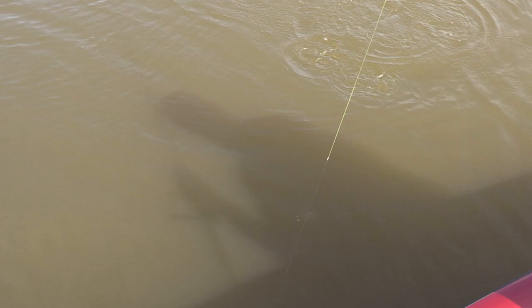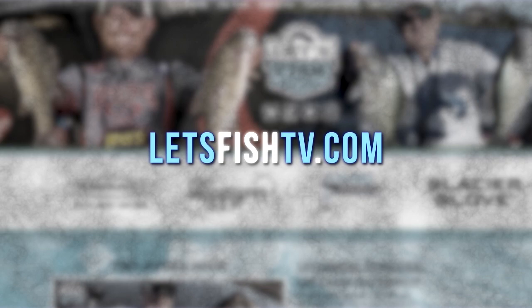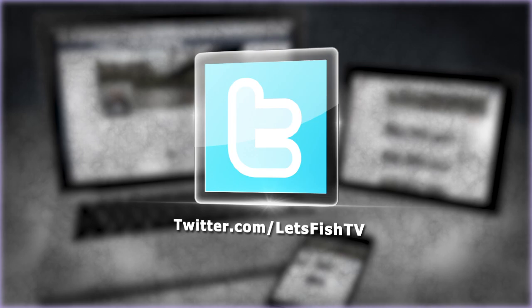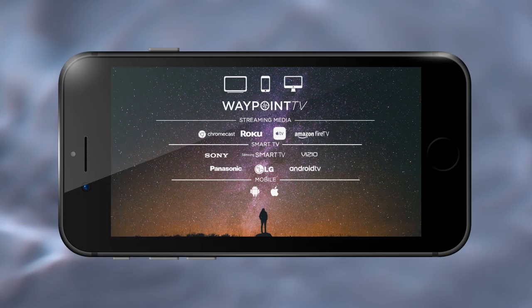Watch our latest episode or catch up on past episodes on our website at LetsFishTV.com. Be sure to hit the subscribe button on our YouTube channel. Like us on Facebook and follow us on Twitter for new fishing videos every day. Download the free Waypoint TV app to get all the latest episodes every week on your phone, tablet, computer, or smart TV.